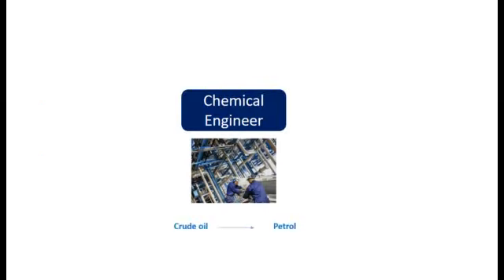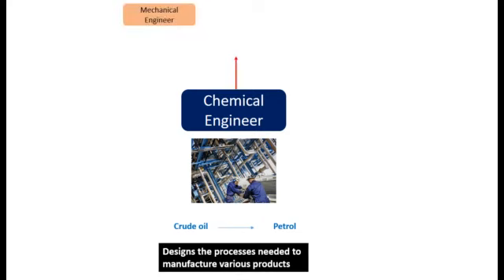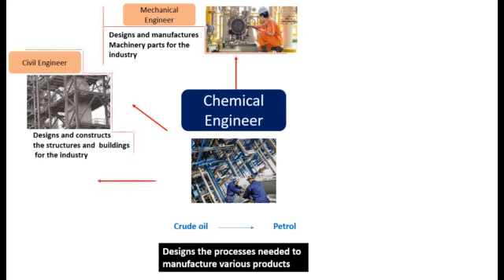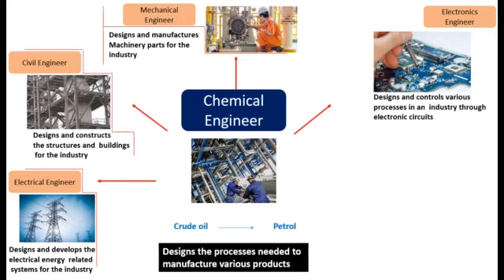What does a chemical engineer do? Basically, a chemical engineer converts raw materials to products and designs the processes behind that. For example, to convert crude oil to petrol, he would design the different processes to go from crude oil to reach petrol. For this, he needs a lot of machinery, which is designed and manufactured by a mechanical engineer. All these machines have to be kept in some structure, and that structure is designed by a civil engineer. These machines are run by electrical power, and the electrical systems are designed by an electrical engineer. All of this has to be automated, and the automation part is done by an electronic engineer. Once the whole industry is automated, it can be controlled using software developed by a software engineer.